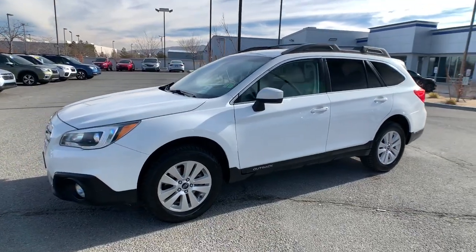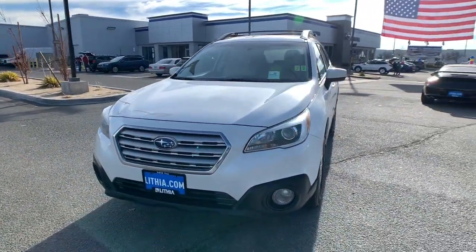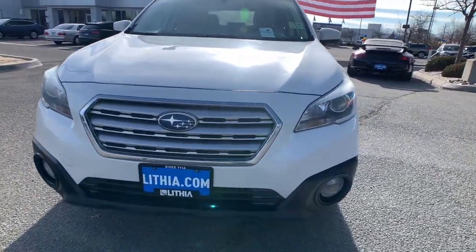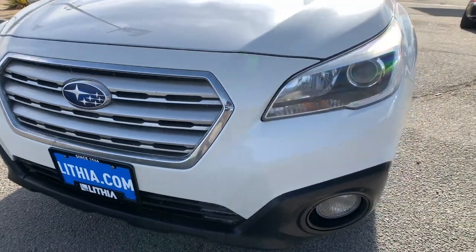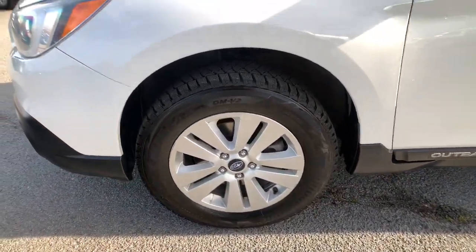These are just some of the great options this vehicle comes with: keyless entry, all-wheel drive, heated driver seat, four-cylinder engine, satellite radio, backup camera, iPod and MP3 input, heated mirrors, fog lamps, and dual-zone AC.